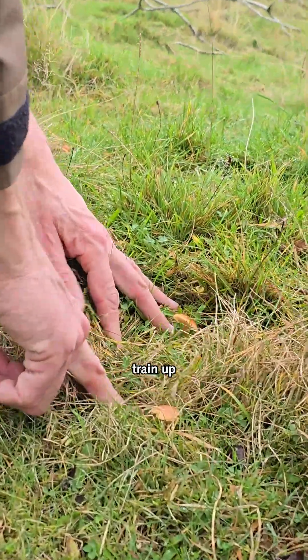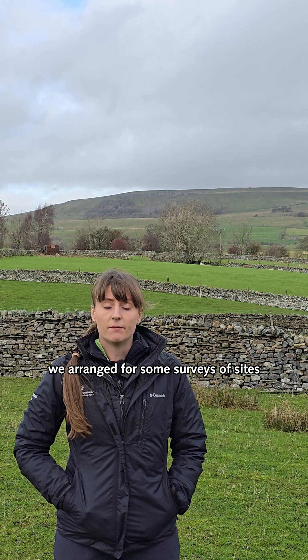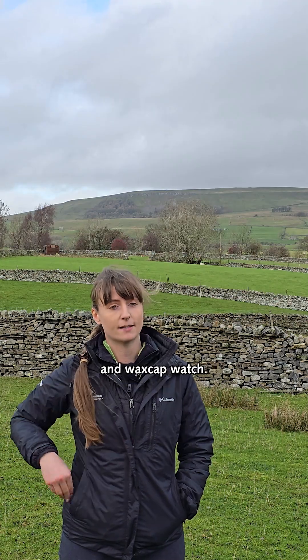That's looking at helping train up citizen science surveyors to go out and look for some of these waxcap-rich grasslands. In addition to that, we arranged for some surveys of sites where we suspected there might be waxcap-rich grasslands, some of which were identified through the waxcap app and waxcap watch.